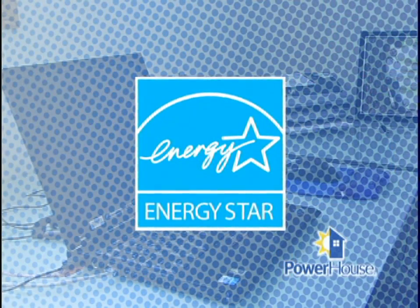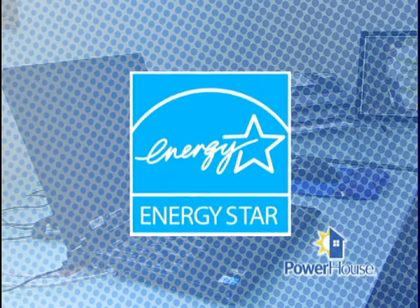Electronics have come a long way in efficiency thanks to ENERGY STAR. So if you're out there shopping for a new TV, VCR, or stereo electronics, look for the ENERGY STAR label — it identifies appliances that consume less energy. They're showing up on TVs, VCRs, and many other electronic devices. Items with the ENERGY STAR label have been designed to use up to 50% less in standby power.